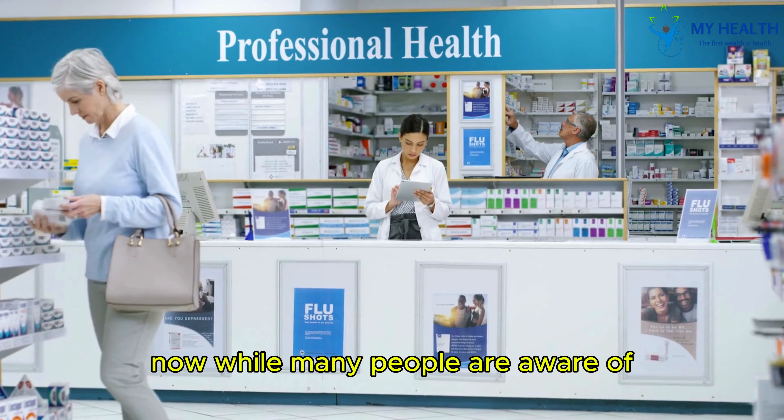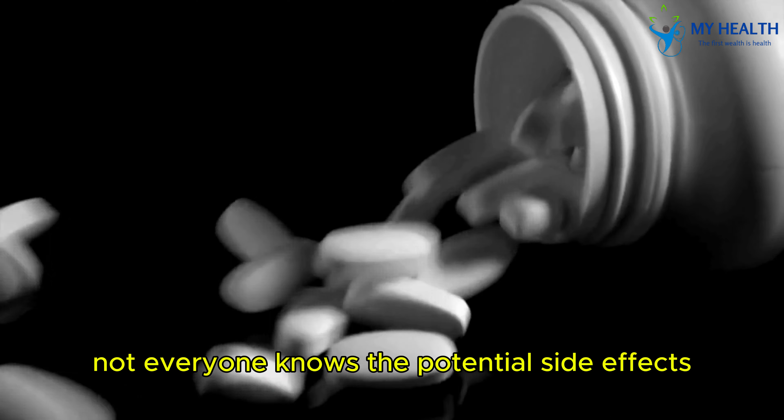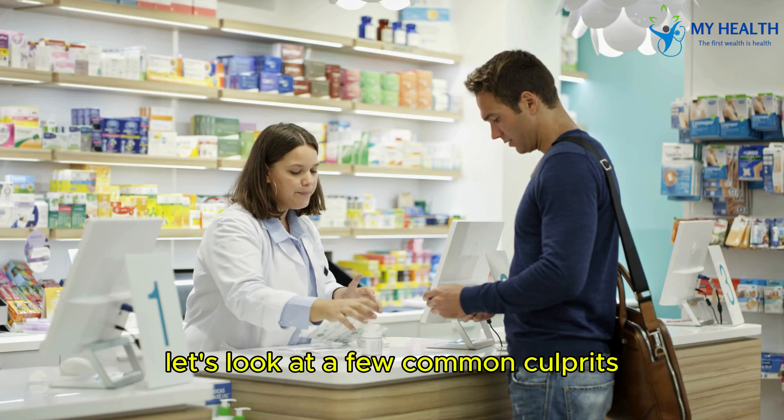While many people are aware of the benefits of medications, not everyone knows the potential side effects. Unfortunately, some drugs can cause or worsen neuropathy. Let's look at a few common culprits.